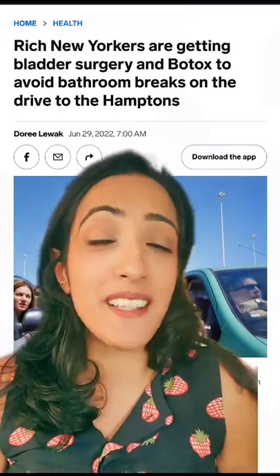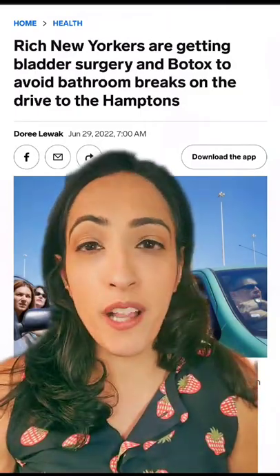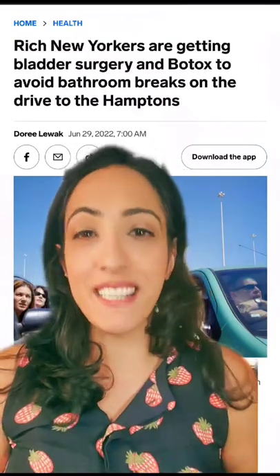New Yorkers are getting bladder surgery and Botox to avoid bathroom breaks on the drive to the Hamptons. Is this for real? Well, I'm Dr. Reena Malik, urologist and pelvic surgeon, and I'm going to explain exactly what bladder Botox is.